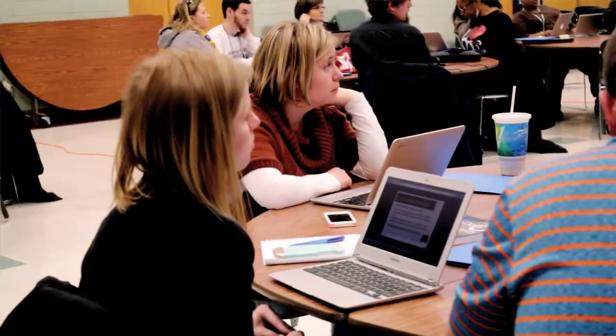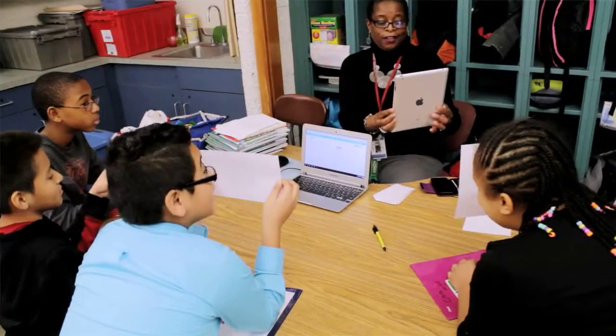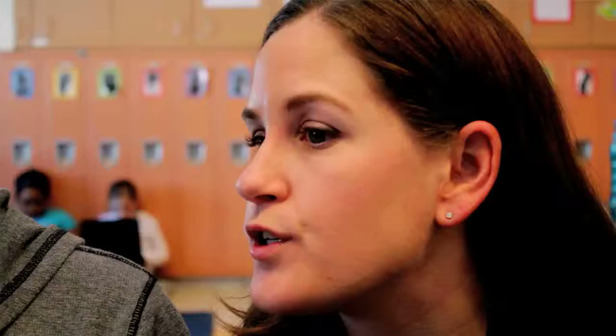We started working with an organization called Modern Teacher, and through the combination of those two tools we've been able to design a technology training course that is about three years long that teachers go through. During that time they learn about not only the tech tools and the learning management system, but also how to build and design online instruction that's rigorous and centered on the Common Core State Standards.